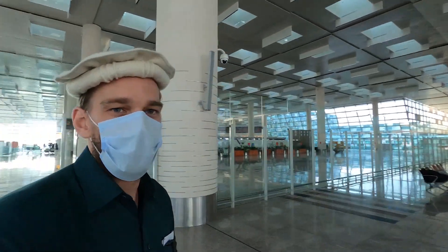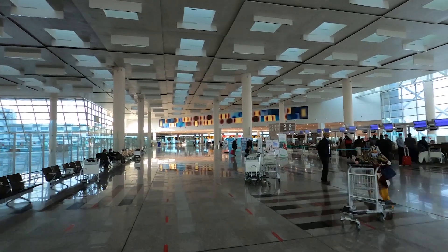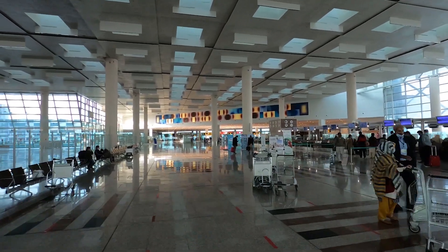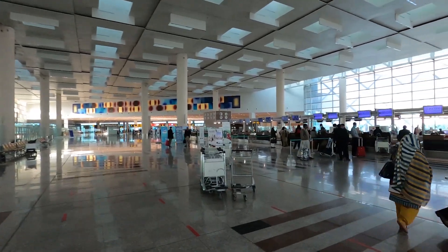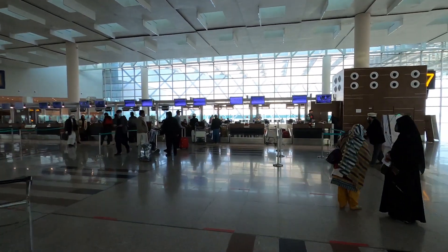This is the main terminal area where we're going to check in. There's more security here, tons of security. It's quite, quite nice — it's a very pretty airport, very modern, very new. And this is the check-in area for Pakistan International Airlines.